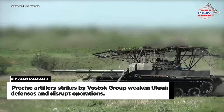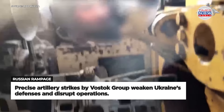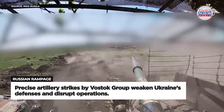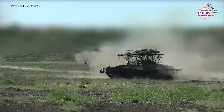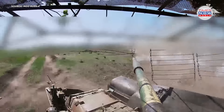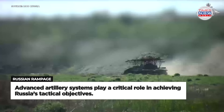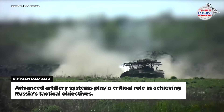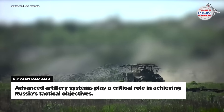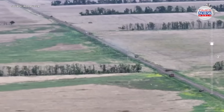The Vostok group's ability to deliver precise and impactful artillery strikes plays a crucial role in weakening Ukraine's defences and disrupting their operational capabilities. The strategic importance of artillery in modern warfare is highlighted by the effectiveness of these strikes in achieving tactical objectives. This capability underscores the role of advanced artillery systems and the expertise of the operators in executing successful military operations.